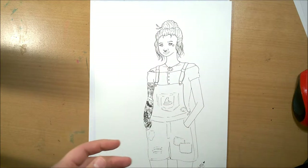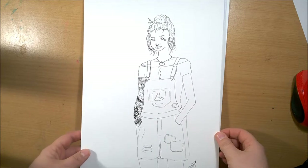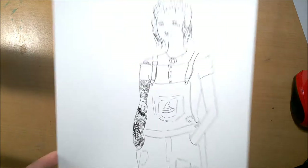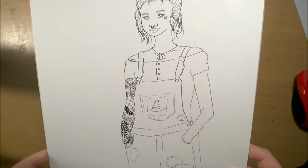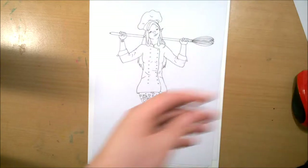Next was Farm Witch. For some reason I'm really liking drawing tattoos at the minute. Because you couldn't really get the witchy vibe, I thought I'd do a little witch's hat patch on her overalls.